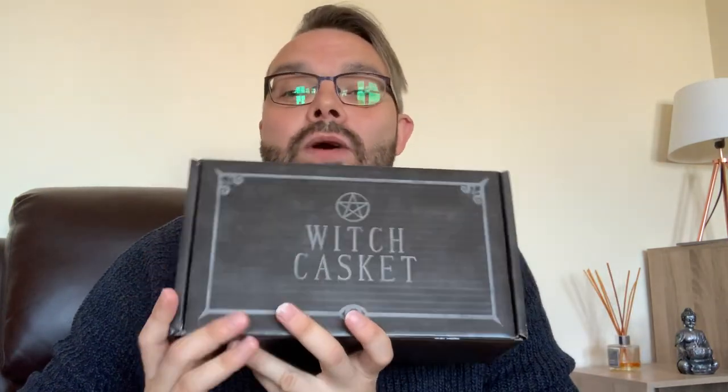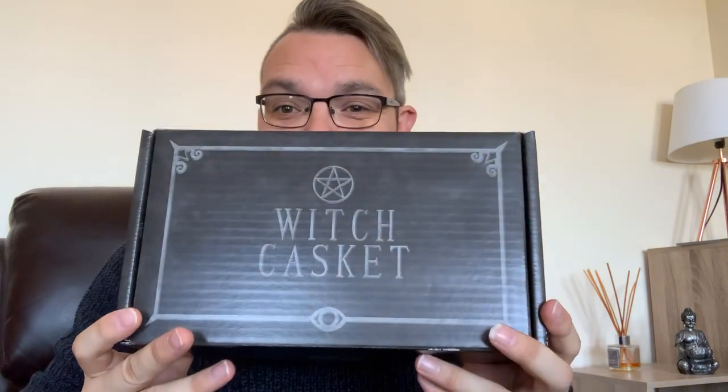I had to wait two weeks with this thing sitting on my table and not being able to do anything about it because I was so unwell. So it's only been two weeks for me since I last did this video. I'm so excited it's actually arrived — the one I've been waiting for the most is the October Witch Casket!